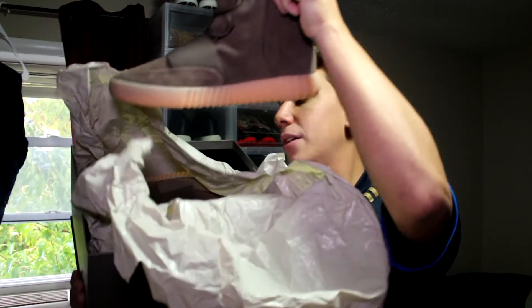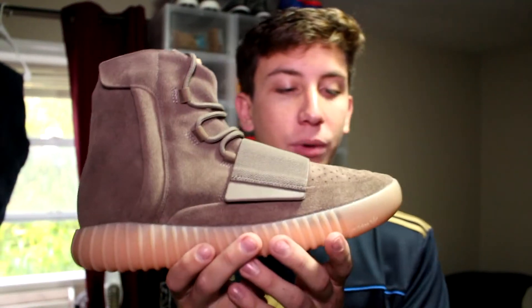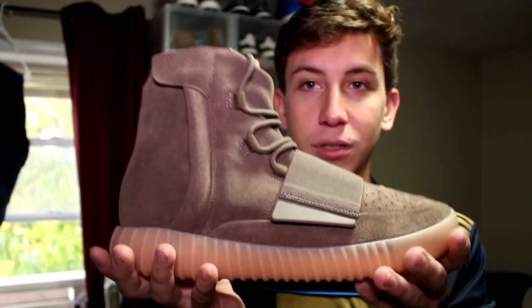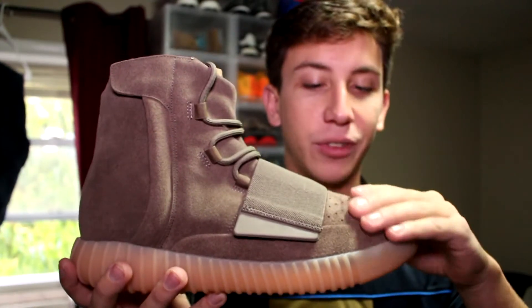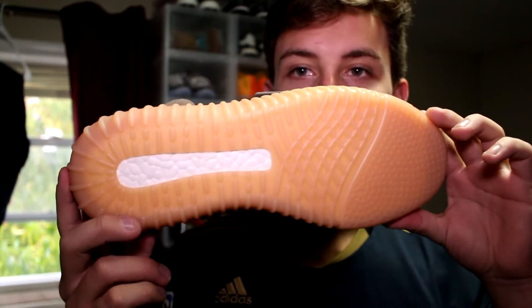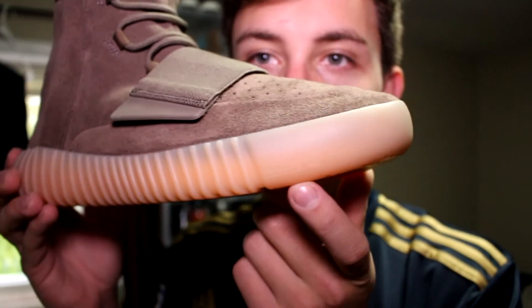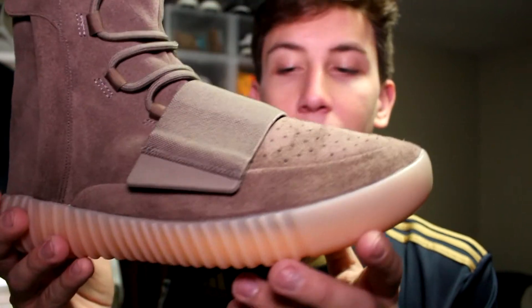The 750 Chocolate Yeezy Boost. Underneath both shoes there's a big styrofoam piece to keep them from getting scratched. The quality on this shoe is absurd — it just feels heavy, like a really good quality shoe in your hand. The upper is suede and it just feels so soft. You have the gum bottom, and underneath you can see the boost window on the back heel, which is iconic for the 750s. Right here by the toe you can see the Adidas branding.